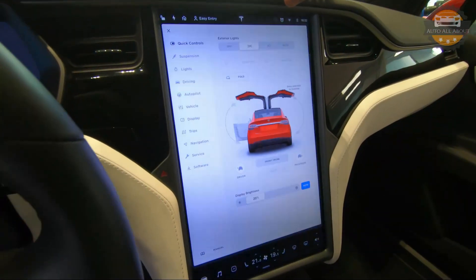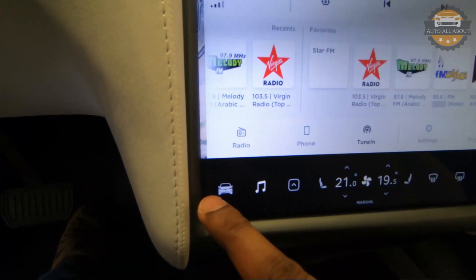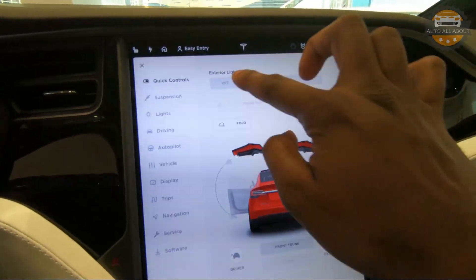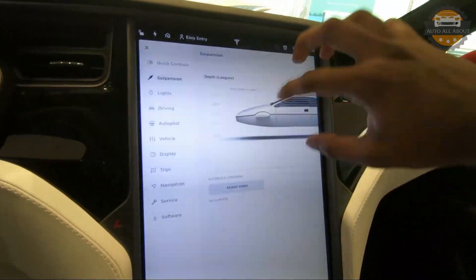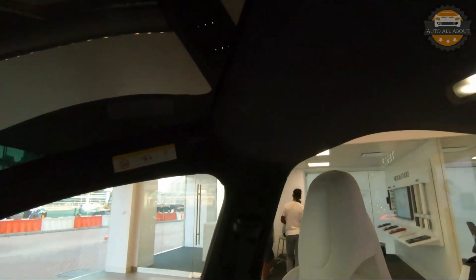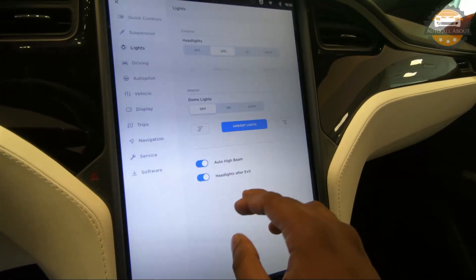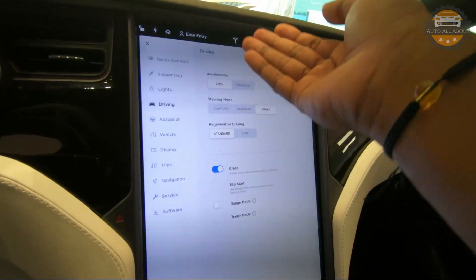Moving on to the center console, we have a 17-inch TFT touchscreen divided into multiple tabs at the bottom. Pressing the car button gives information and control buttons. Up top are the controls for lights, doors, trunk opening and closing. Going down there is a suspension button and lights controls for dome lights and ambient lights, which can be turned on and off. Automatic high beam and after-exit headlight settings can also be controlled from here.